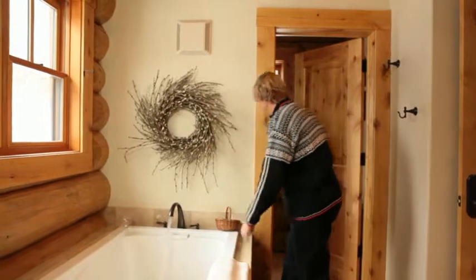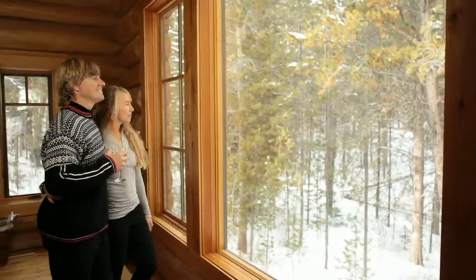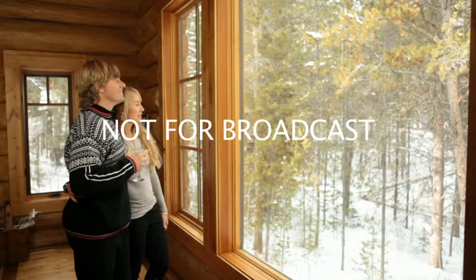The property is nestled among tall pines and bordered on three sides by open space to allow for privacy and wildlife viewing. A short stroll out your back door leads you right into the National Forest.